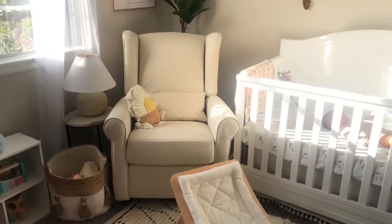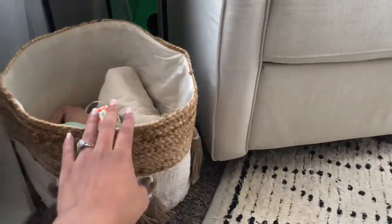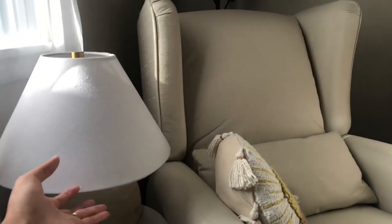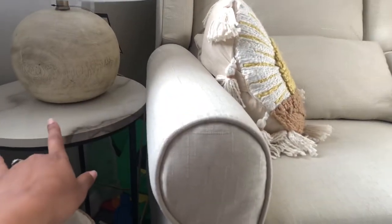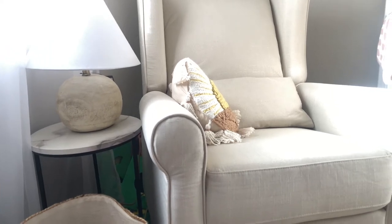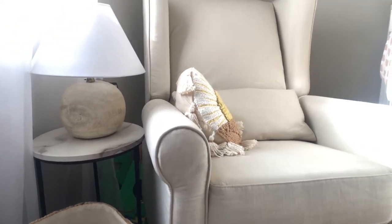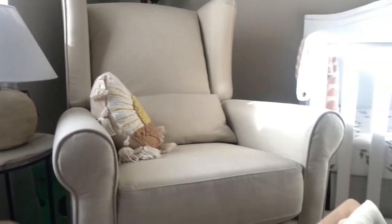Right here I have this little bin full of extra blankets and a little toy. The basket is from Crane Baby. I also have this lamp from Target — I absolutely love it, it has this gold feature on top that went with the nursery so well. The stand is from HomeGoods or Ross; you can find things like that in those stores for really cheap.